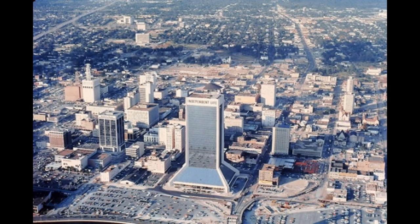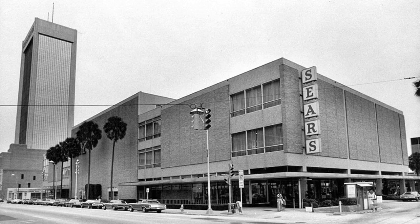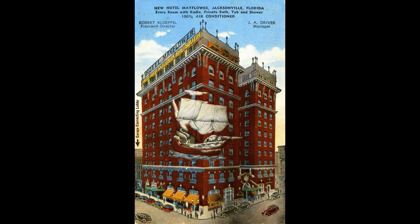You can see where they were doing a lot of work and construction off of the Main Street Bridge. We see the Sears and the Independent Life building, now known as the Wells Fargo Center. Skyscrapers are just sprouting up. Jacksonville's changing. Change is coming, but change is a means to an end — there's always something going on.